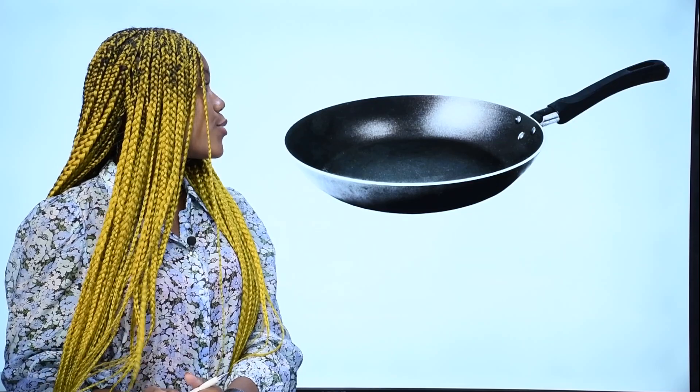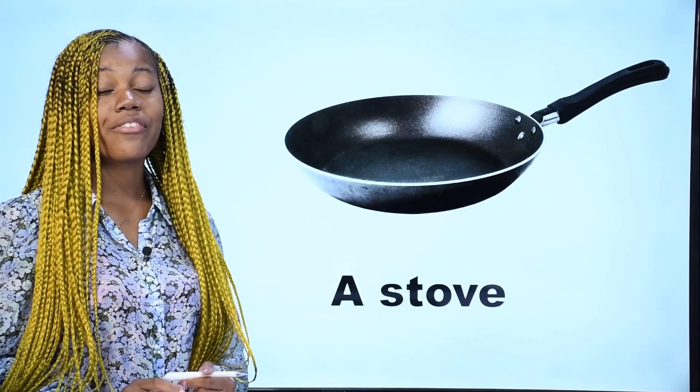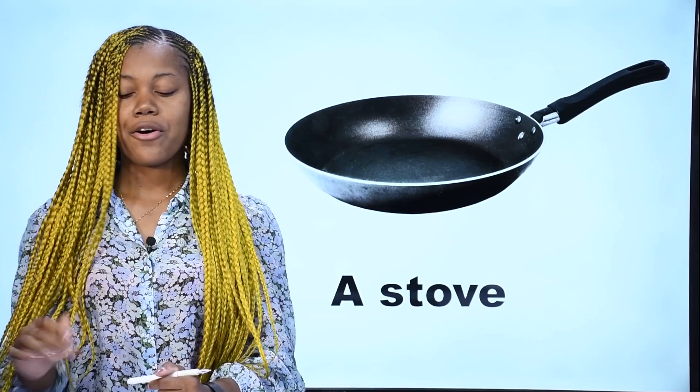What is it? Qu'est-ce que c'est? Ceci est appelé poêle — c'est une poêle. In French, on dit poêle. In English, we say a stove. This is a stove. A stove in English.